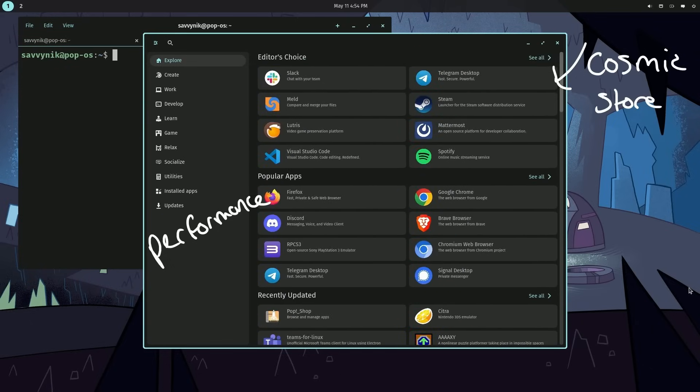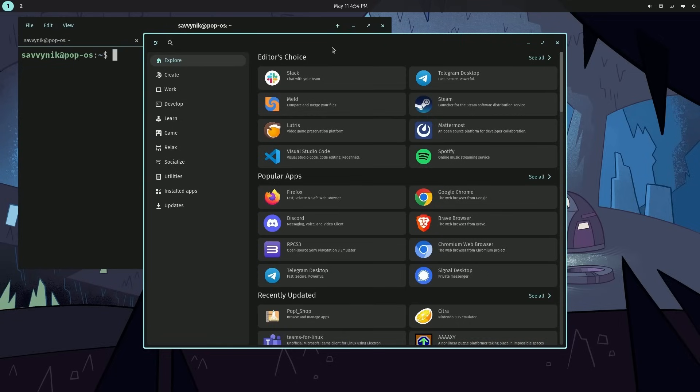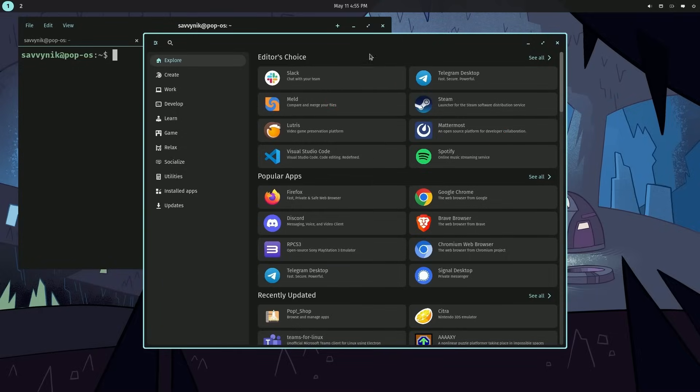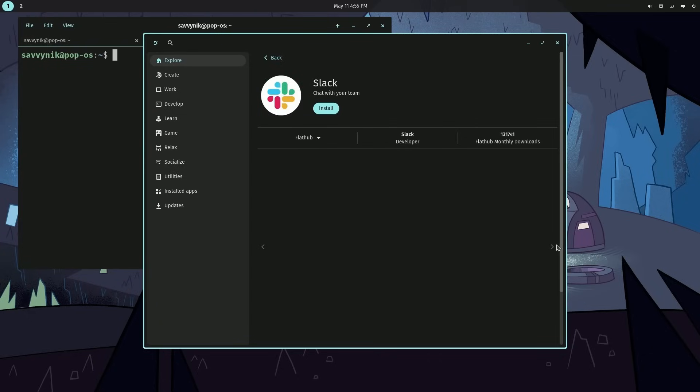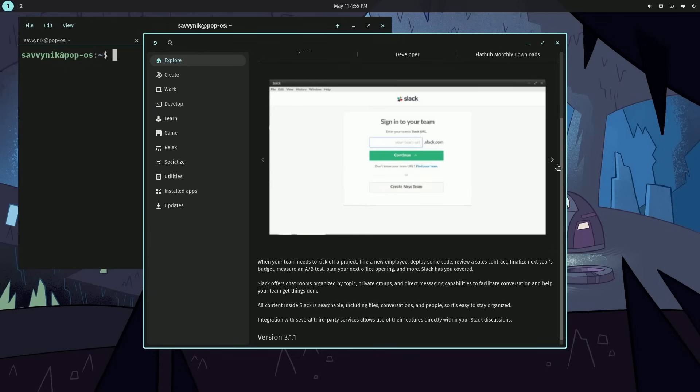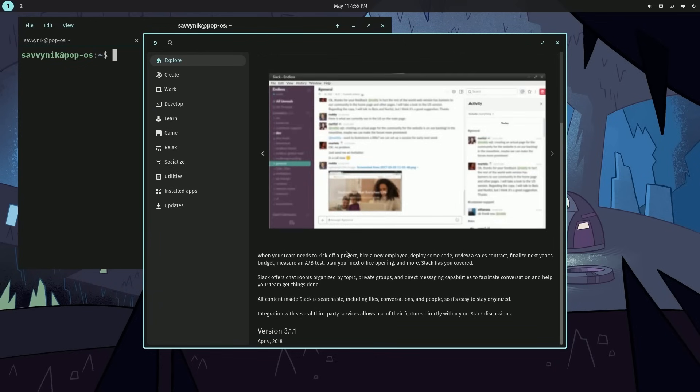What I really like about this particular app store is how easy it is to see many different apps, including a small dialogue showing you the name of the app and a brief description. You can click on any of these apps to easily install them and get some information, as well as changing up what type of repository it's from — so you can get source repositories or FlatHub. It tells you more information and gives you pictures or screenshots of the app itself. At the bottom it tells you what version it's currently running and a more in-depth description.